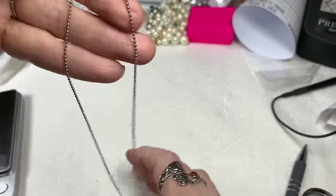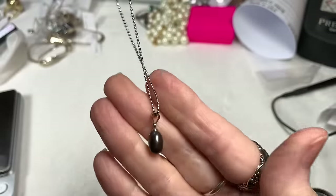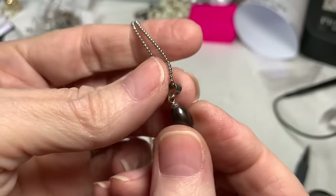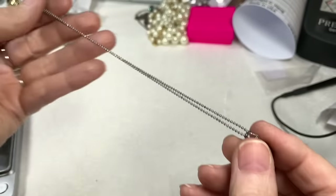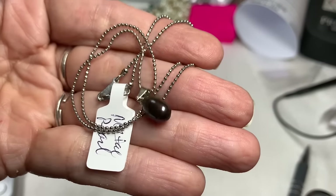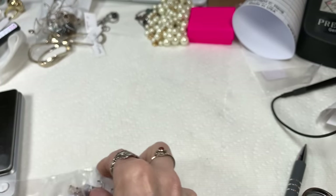This necklace is not sterling, but it's got a nice chain — older spring ring — and it's one of those ball bead chains with a very lovely peacock pearl or black pearl on the end. The chain is a little shorter, maybe a choker type — 16 inches. For that little pearl I'll say $7.